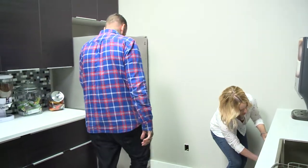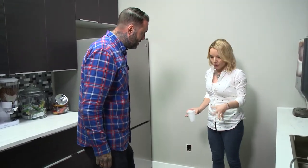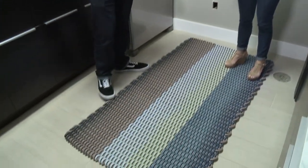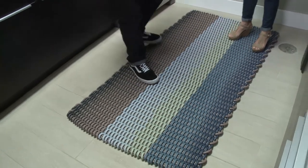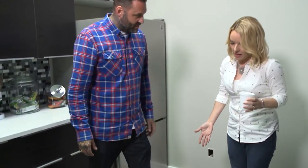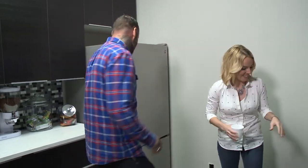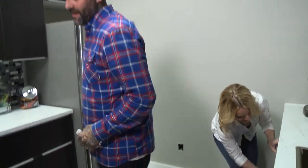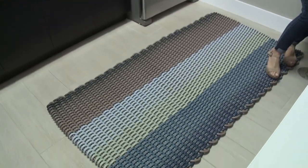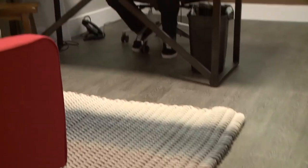Jason stops by to check on things. This is the Shore Rug I was telling you about — I got a few of them and put one in here because we spend a lot of time standing. You can feel the difference, it's super soft. It helps fight fatigue, which is why I'm also putting one in the makeup room. Jason asks if he can have one in his office too, and Carrie agrees to have it delivered later that afternoon. The rugs from Shore have become a hot commodity.